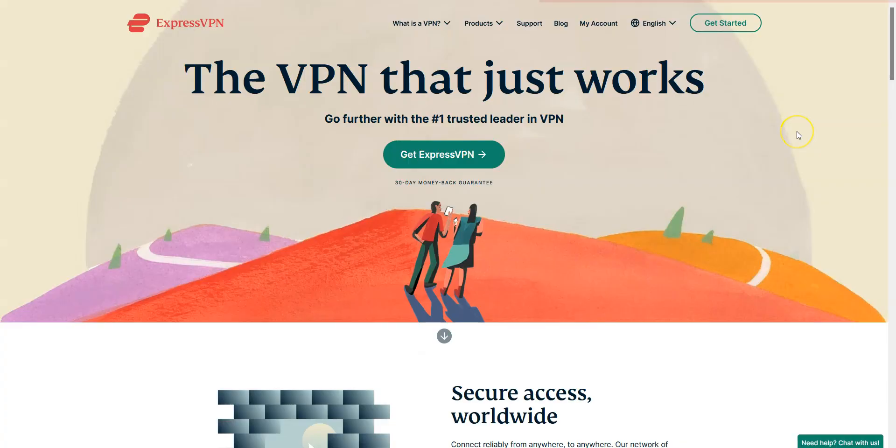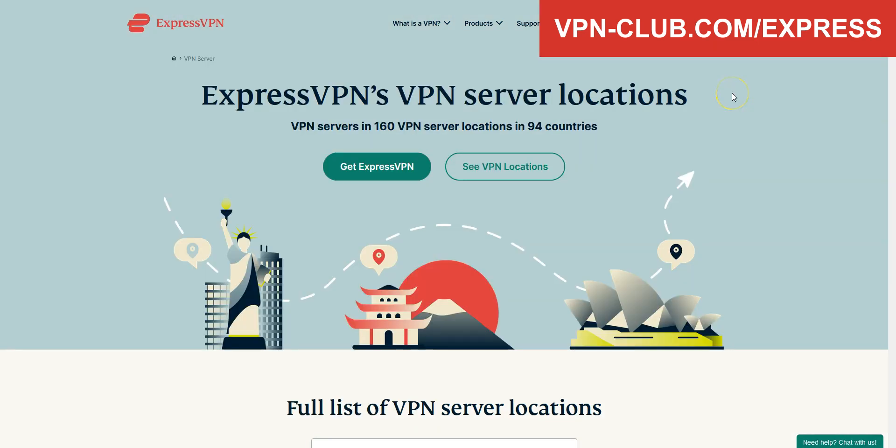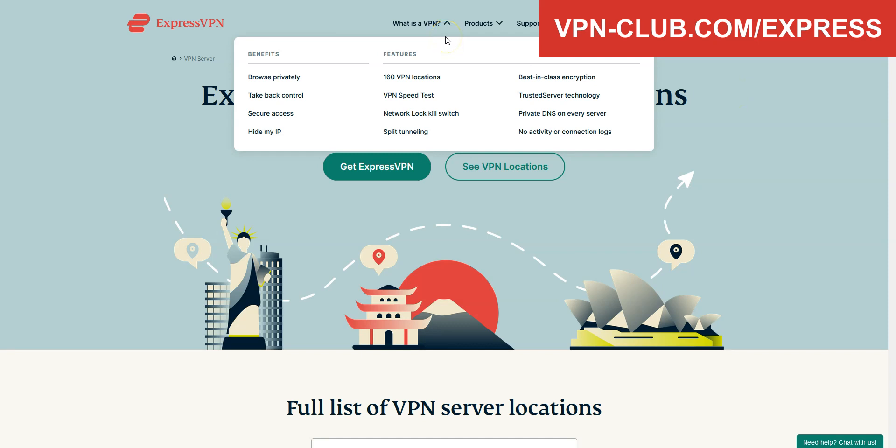For us, the best VPN for Russia is ExpressVPN. ExpressVPN is a secure, reliable, and fast VPN with over 3000 servers in 94 countries. It's a high-performing VPN with military-grade encryption and a zero-log policy audited by PricewaterhouseCoopers. ExpressVPN comes with all the features and benefits you'd expect from a premium VPN: no speed limits, no bandwidth limits, lots of options, kill switch, split tunneling, DNS leak protection — and you can use it on up to 5 devices simultaneously.